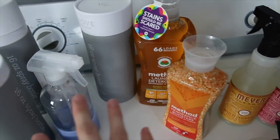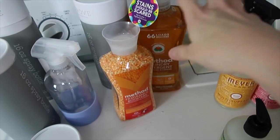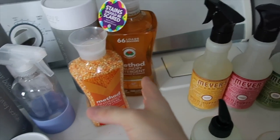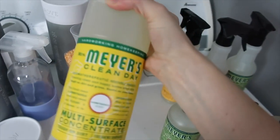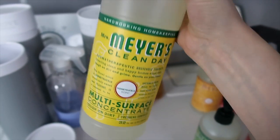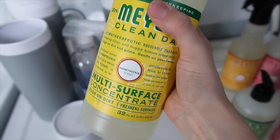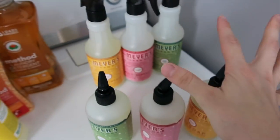You guys already know how much I love my Method laundry detergent — this is something I get pretty much every month. And before I get to the holiday stuff, I got this multi-surface concentrate cleaner to use in my spin mop water. This one is the scent Honeysuckle and it smells so good.